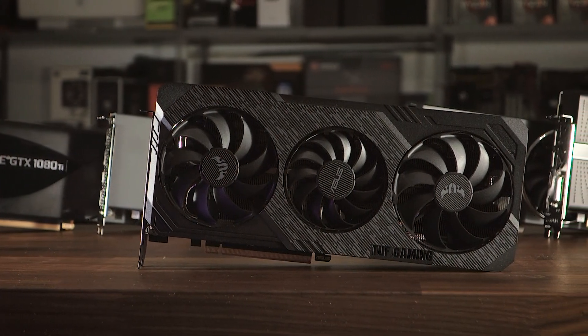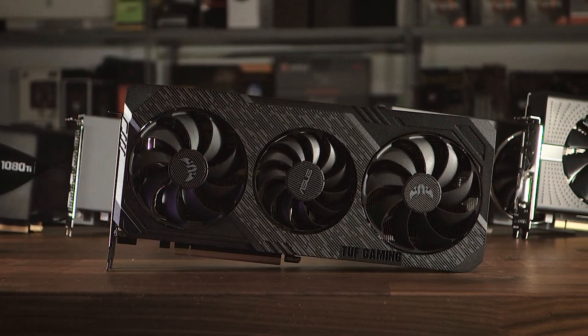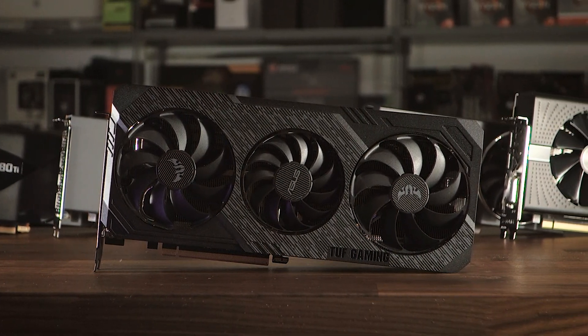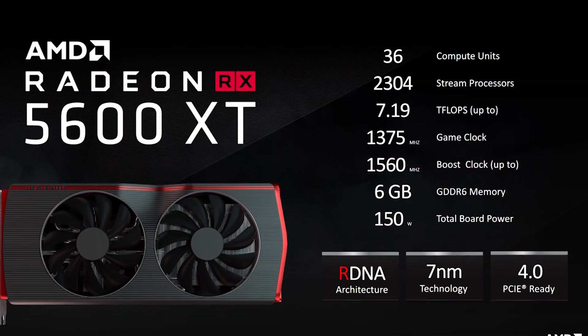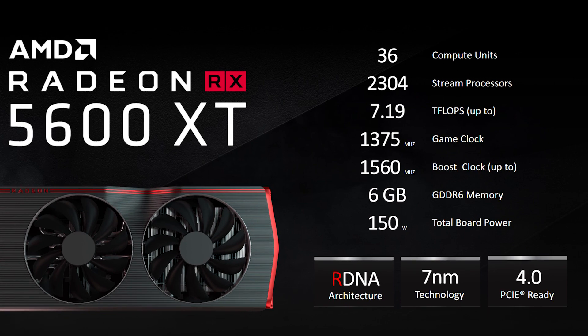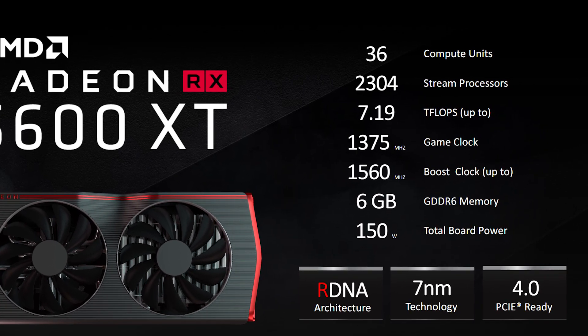Today, AMD is launching the Radeon RX 5600 XT, based on the same chip as the 5700 with the same 36 compute units but with a lower power target, which gives it a boost clock of 1560 megahertz stock — about 200 megahertz lower than the 5700.